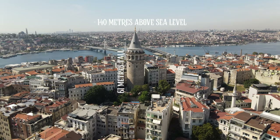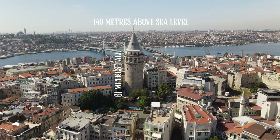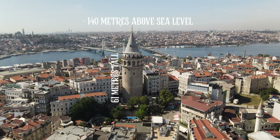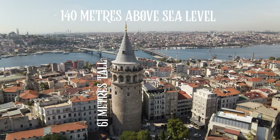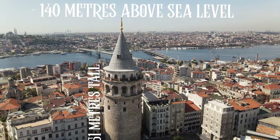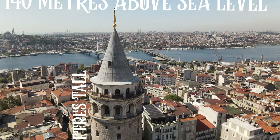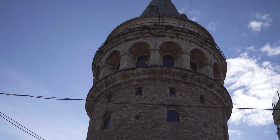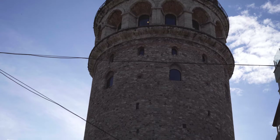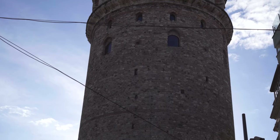The height of the tower is 61 meters, but as it is located on one of the hills, the panoramic point of Galata Tower is approximately 140 meters above sea level. The diameter of the tower is 9 meters and the walls are quite thick, with a thickness between 3 to 3.7 meters.